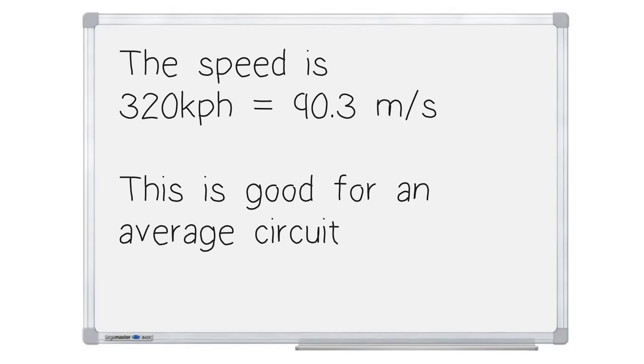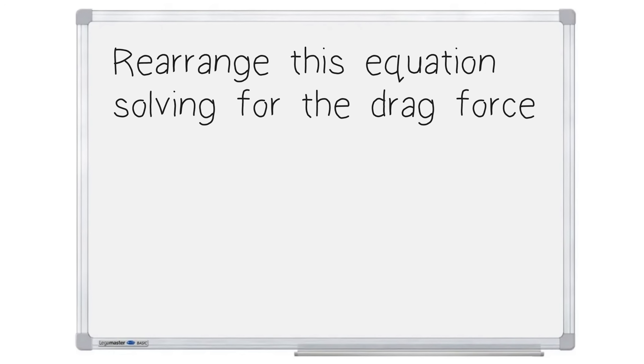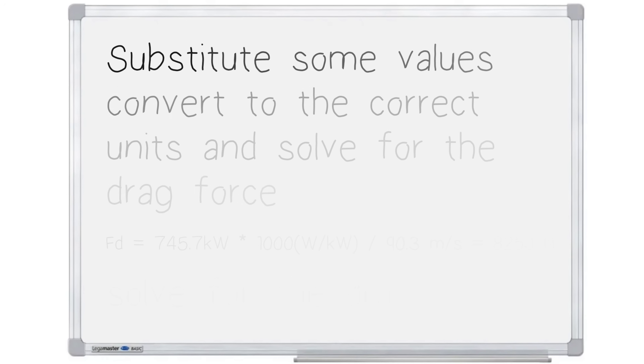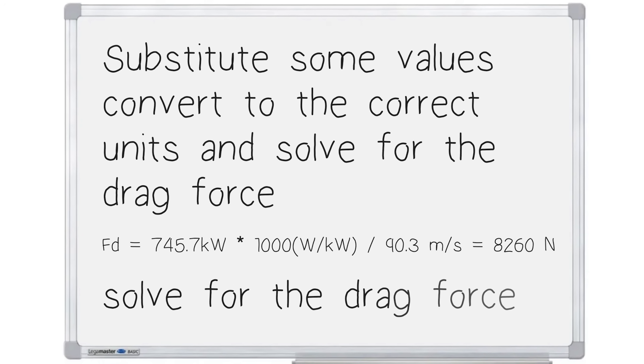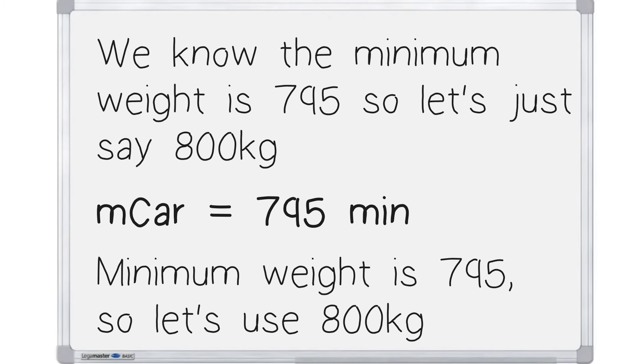That's a great assumption for the average circuit. We need to rearrange this equation and solve for the drag force — drag force equals power of the engine over speed. Substituting the values and converting to the correct units, we also know that the minimum weight of the car is 795 kilograms, so let's use 800 kilos in this instance.